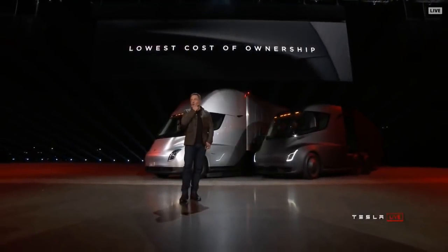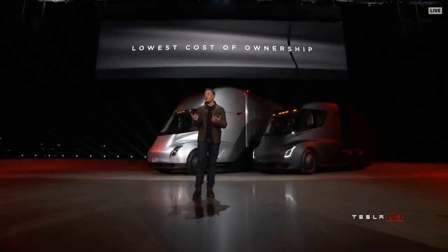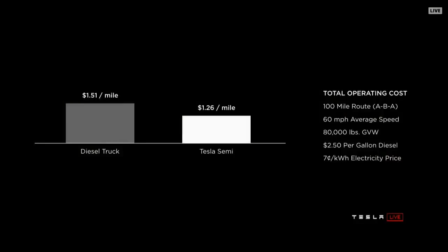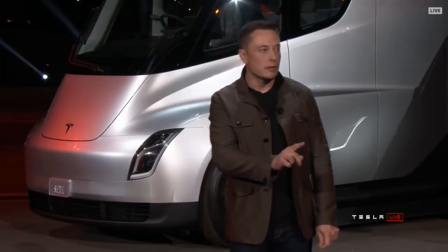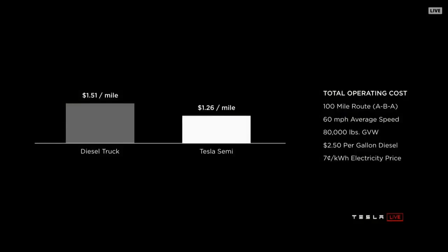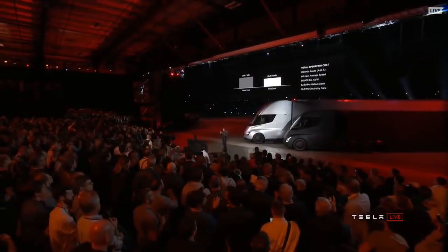Tesla stuff is expensive, but we realize the economics of trucking matter tremendously. If your cost per mile is too high, it doesn't make economic sense. The fully accounted true cost of operating a diesel truck will be 20% more expensive per mile than a Tesla Semi. We're guaranteeing a seven-cent-per-kilowatt-hour wholesale electricity price. These are real numbers.